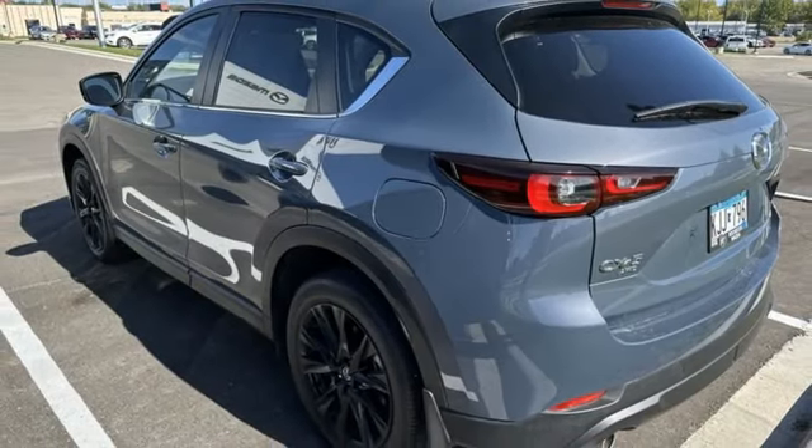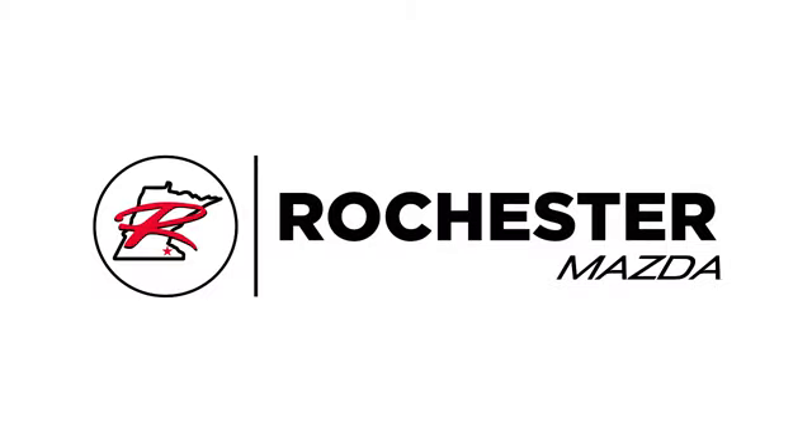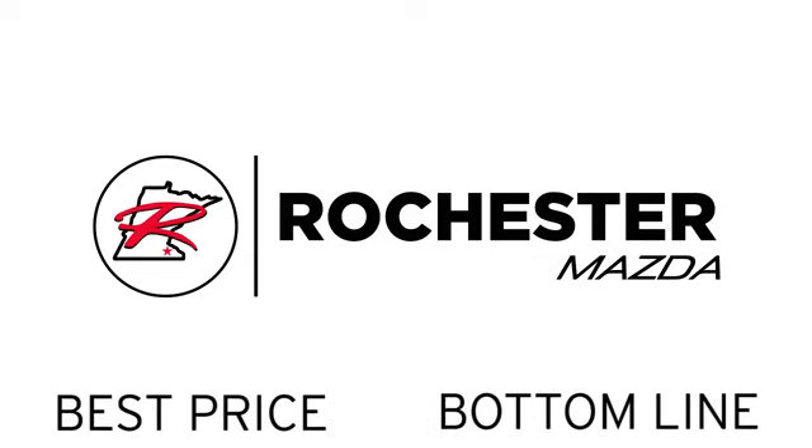There's even more to see in person. Take it for a test drive today. Experience the difference at Rochester Mazda, where you get our best price.